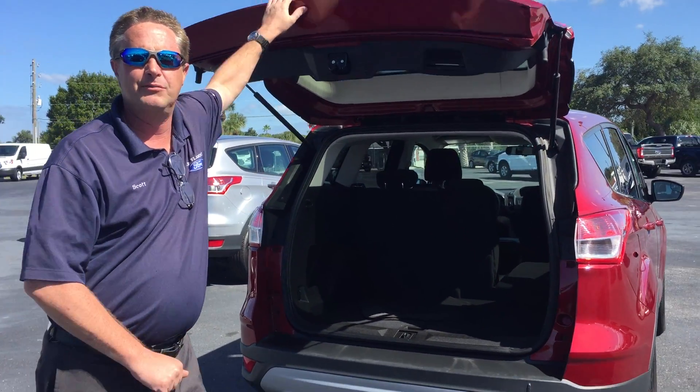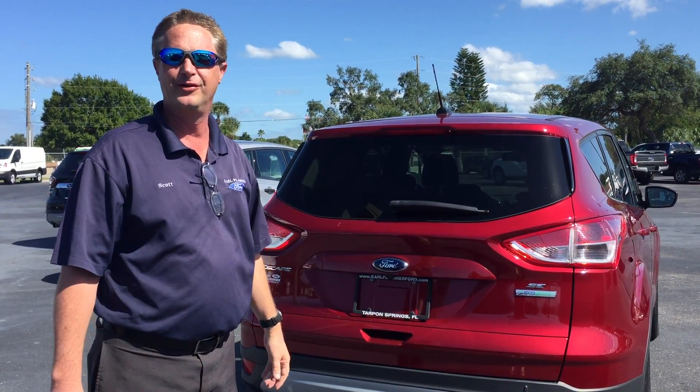My name is Scott with Carl Slammer Ford in Harbor Springs. Come on down and take a look at this beauty. Thank you.